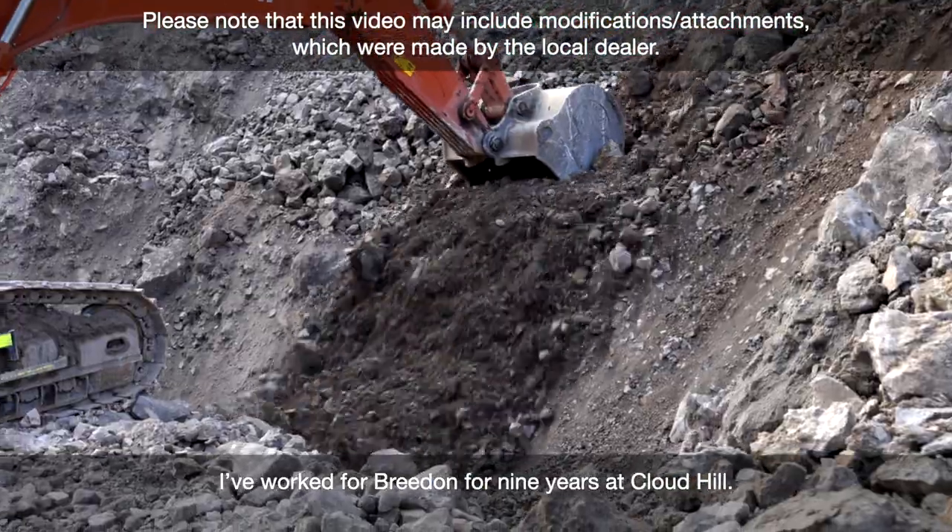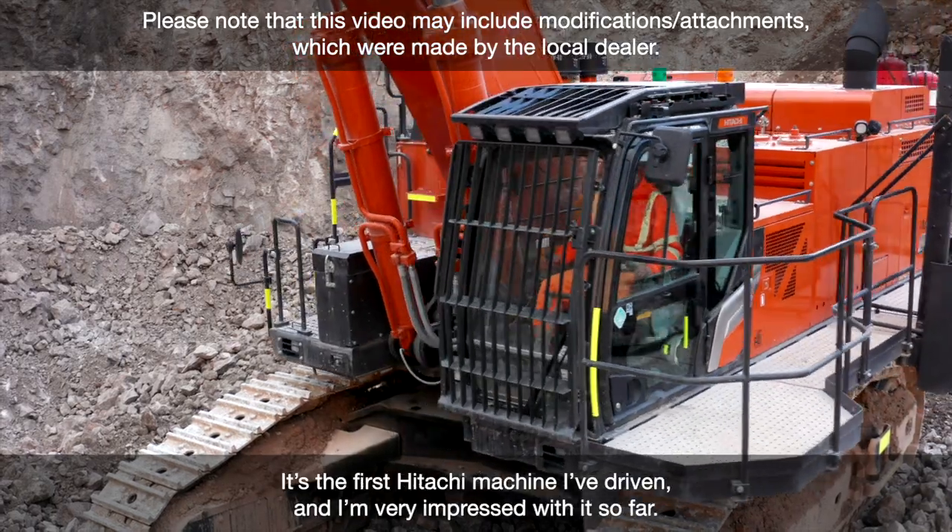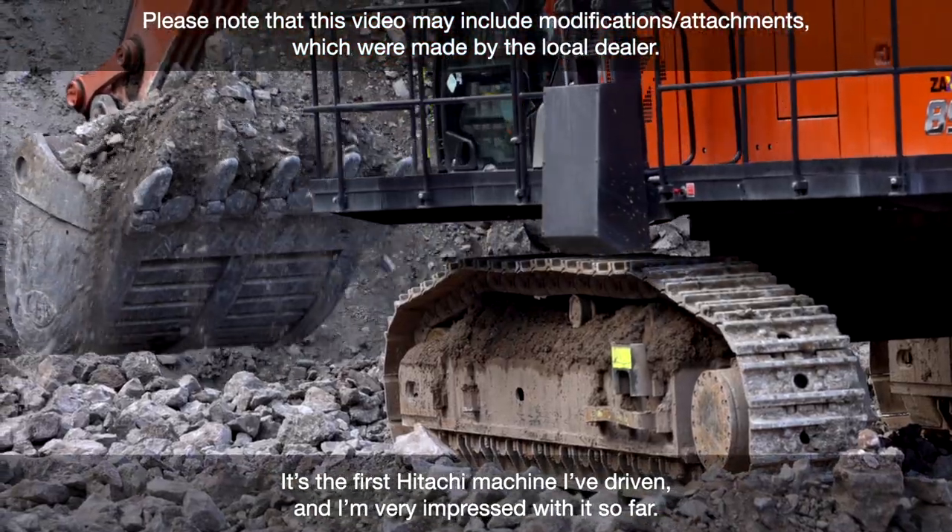I've worked for Breeden for nine years in Cloud Hill. It's the first attaching machine I've driven and very impressive so far.